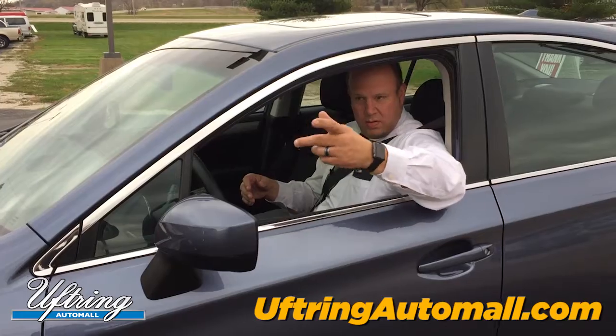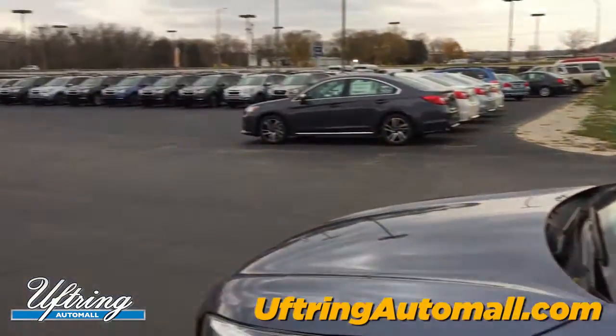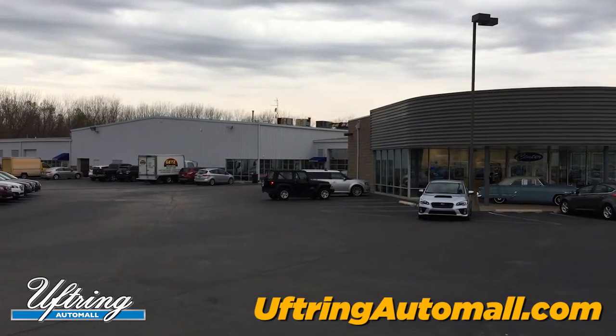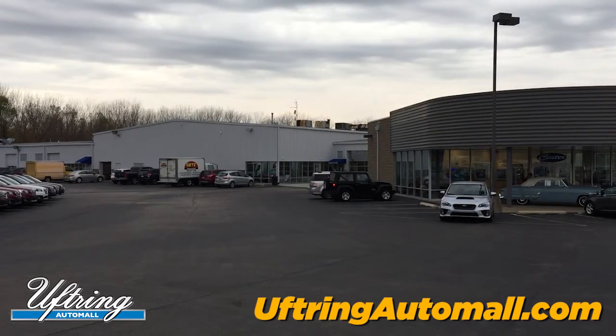Traditionally, you've always driven around here and that's where customers used to go. If you pulled in, you'd go to the left and go to the awning there that says service.